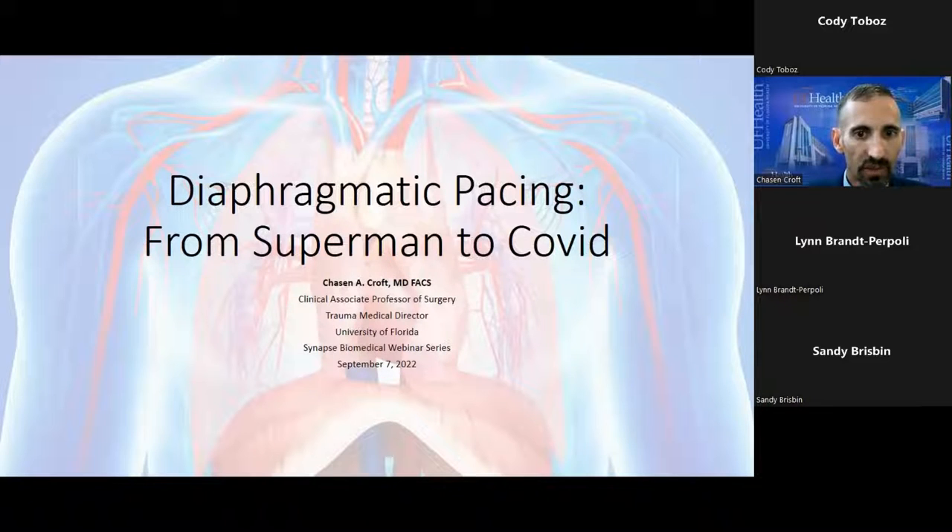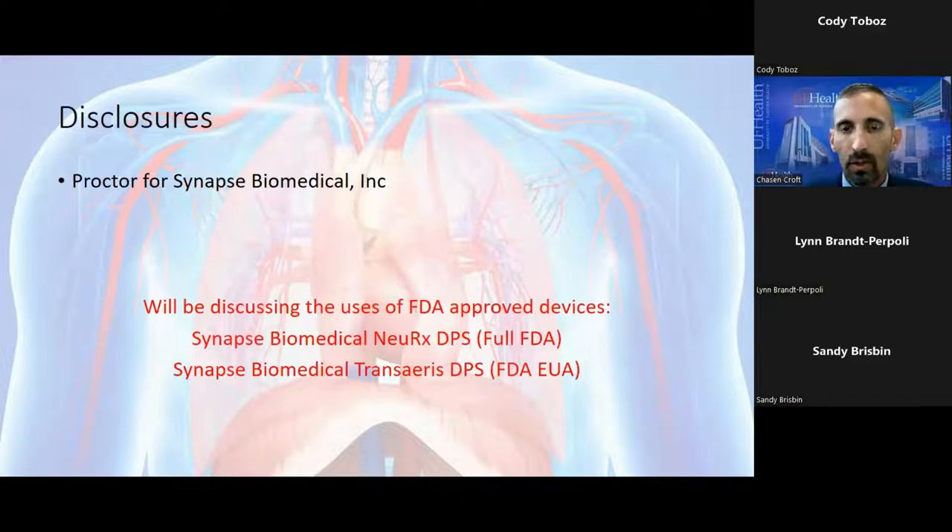This is a mixed bag of specialties — we have some surgeons, nurses, and respiratory therapists, so I'll make this talk fairly broad. Please feel free to use the chat function and I'll get to questions as they pop up. My only disclosure is that I am a proctor for Synapse Biomedical, training surgeons and facilities on these devices. We'll be discussing FDA-approved devices: the Synapse Medical NeuRx DPS system and the Synapse Biomedical TransAerie system, which I'll briefly touch on at the end.